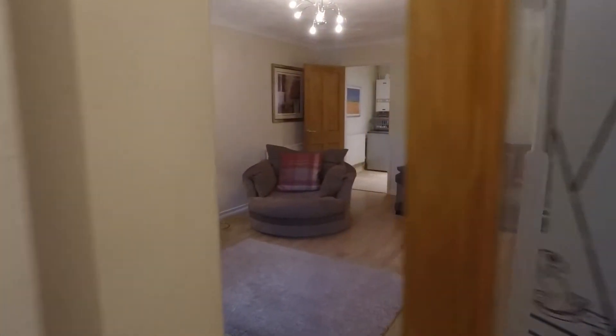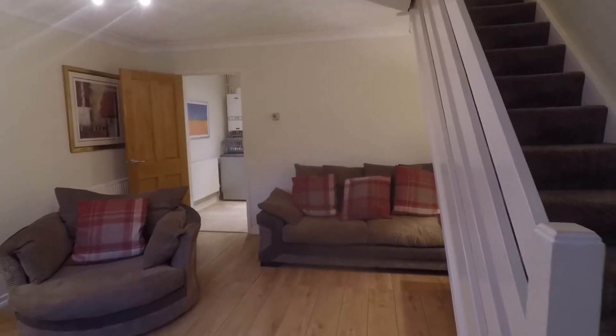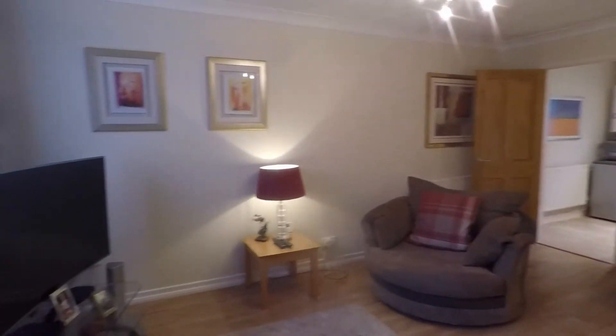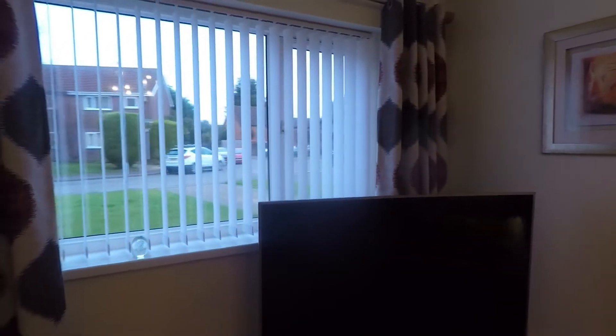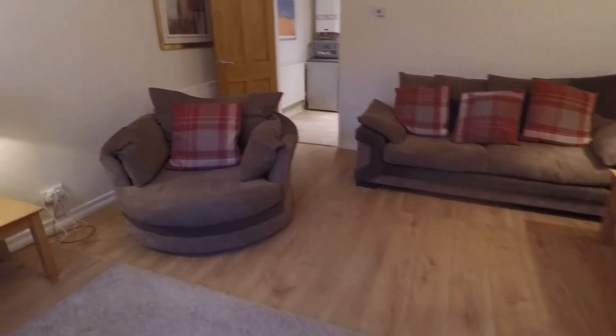The living room is very well presented — nice and bright and neutral in its decor. Lovely large windows overlooking the front allow for plenty of natural light, even on darker mornings such as this. There's access up to the first floor via the staircase, and it's a nice size room with plenty of space for all your required living room furniture, sofas and soft furnishings.